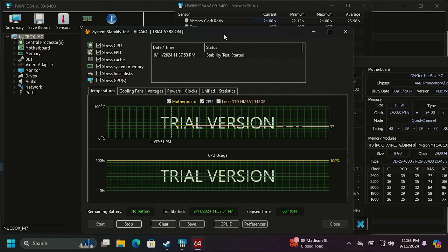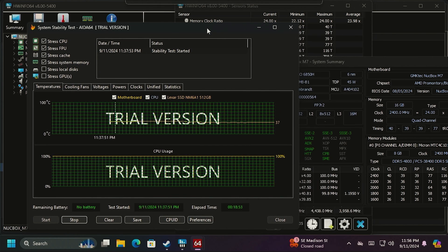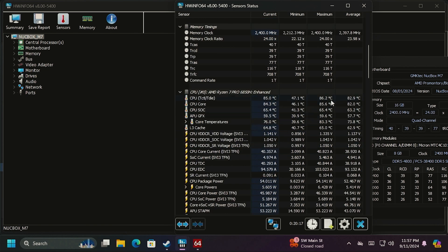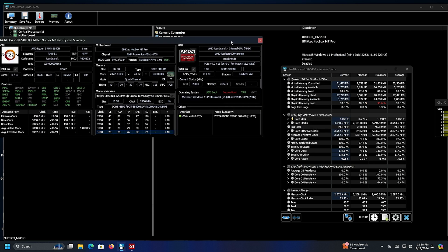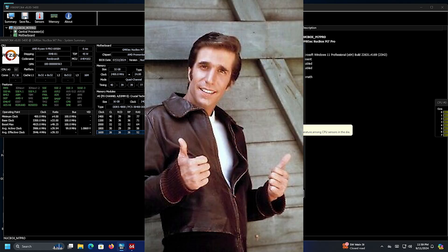Let's check temperatures. The Ryzen 7 6850H with HWiNFO shows it peaked at 86.2°C — a little warm, but still under the T-Junction Max, so nothing to scream about. The Ryzen 9 6950H, after 20 minutes, is running around 83°C. So interestingly, we have a more powerful CPU with the same TDP running a couple degrees cooler — less than two degrees difference, giving a very slight edge in coolness to the Ryzen 9 Pro.